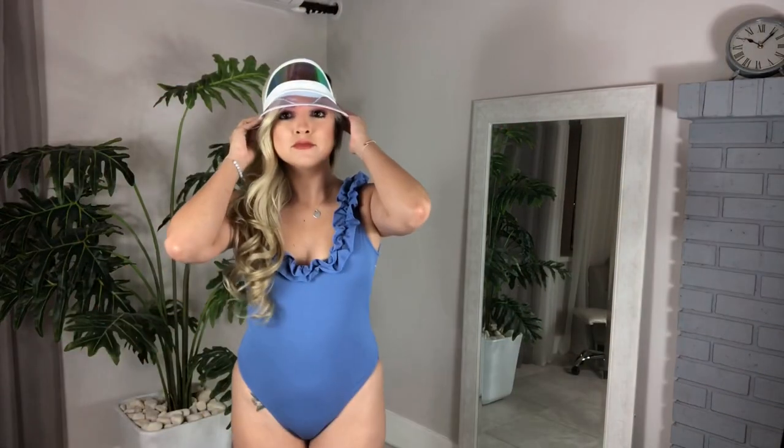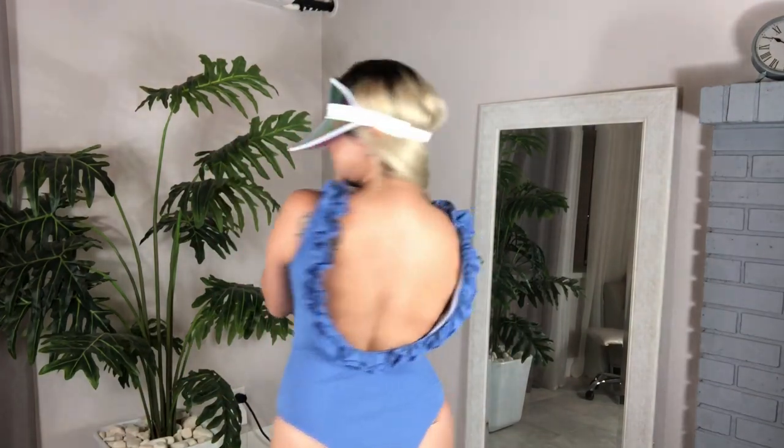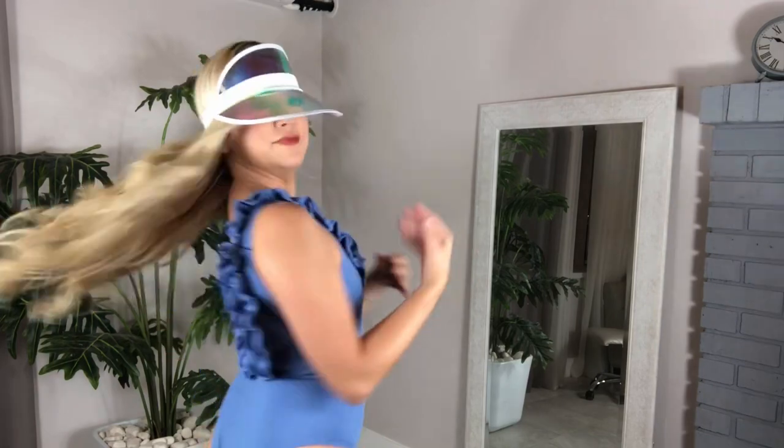Next we have this one-piece. I love the color — the blue really complements my skin tone. I love the ruffles in the lower back. I decided to put on a hat because I wanted to get into character — don't mind the hat! But anyway, I love this one-piece; it's super comfortable, and I really love that lower back look on it.